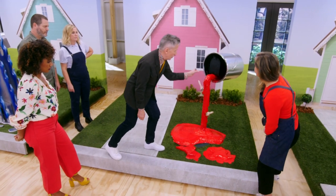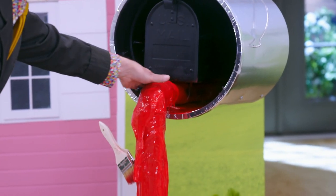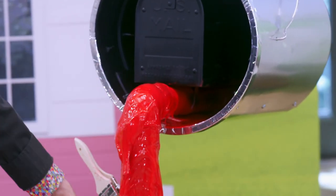My one little nitpick is, see how this is very much like a tube coming out of here? If the paint was — it would feel more like the paint was pouring. Yeah, I agree completely.